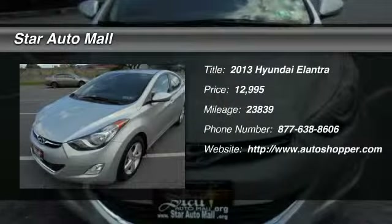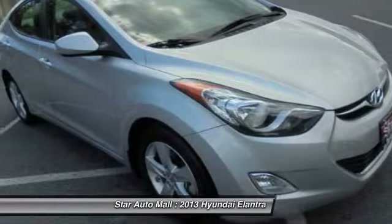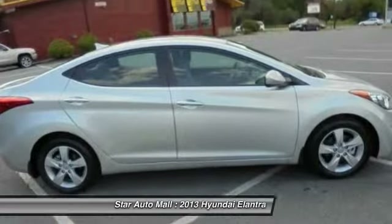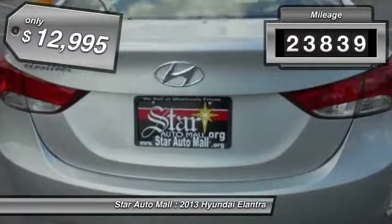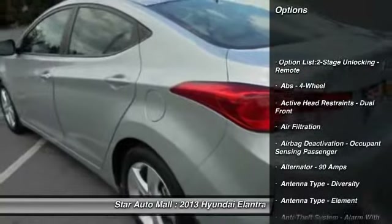The 2013 Hyundai Elantra. The Elantra boasts the most interior room in its class and gets an exceptional 35 miles per gallon. With its luxurious standard features, the Elantra is an easy choice. This vehicle has less than 25,000 miles and is priced below $15,000.